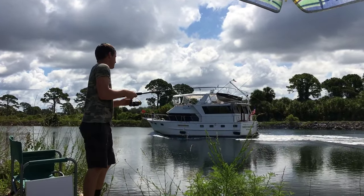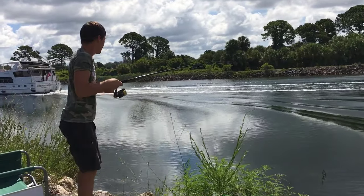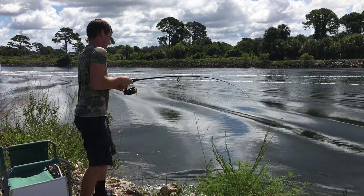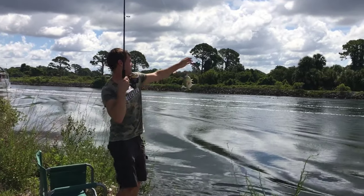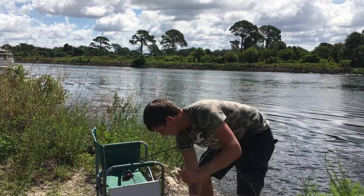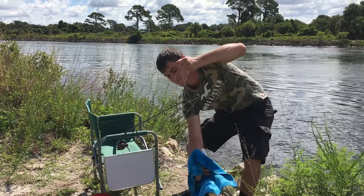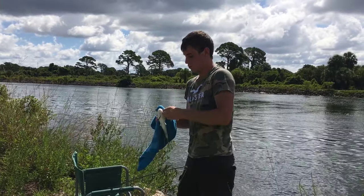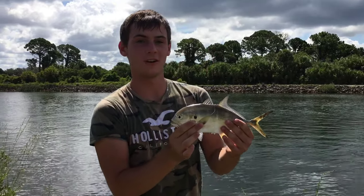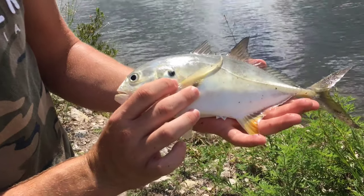I got one, I got one! Feels like a pretty good one. I think it's a pompano — let's see. We did catch a pompano as our third fish, that's super awesome. If you put it in the light it's kind of got some different colors to it — on the bottom here it's a really pretty fish. We're gonna get him back in the water.